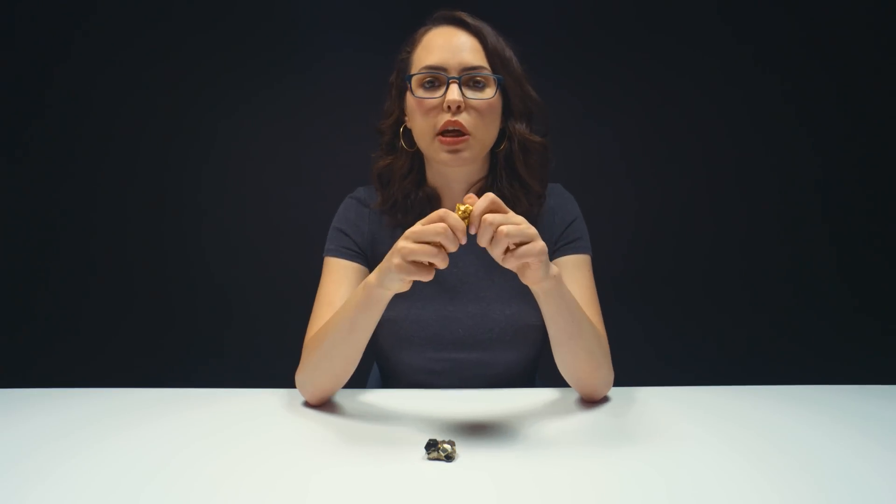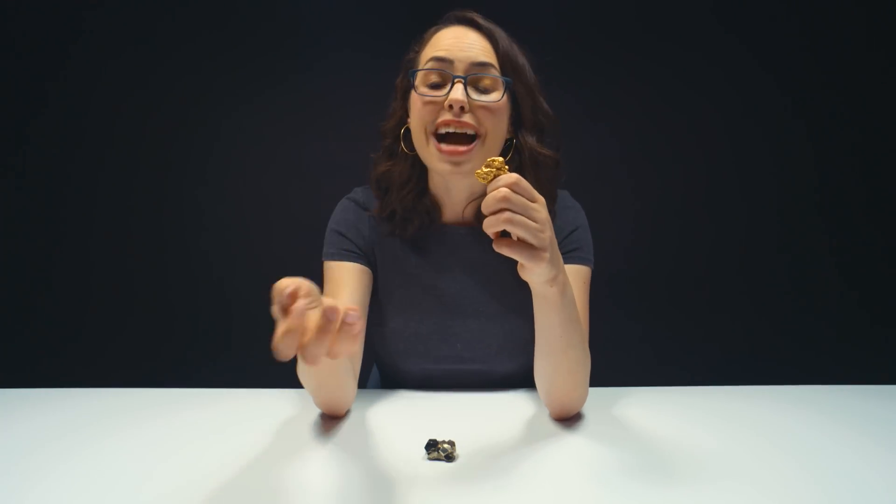If gold is so soft, why do we even use it in jewelry? Great question — it doesn't tarnish. You can easily cast it into shapes, hammer it into sheets, bend it into wire. Gold also has a very high luster. It's really cool how we can take a nugget like this and put it on your fingers, and it looks way better and it's gonna last longer.